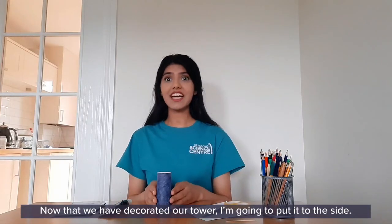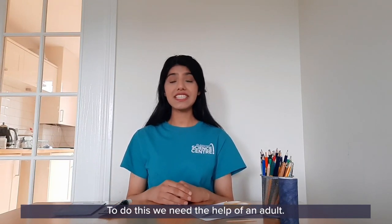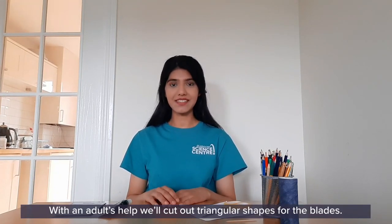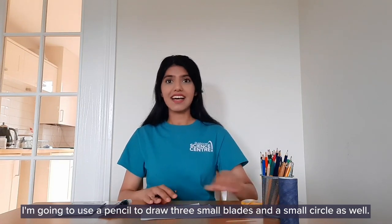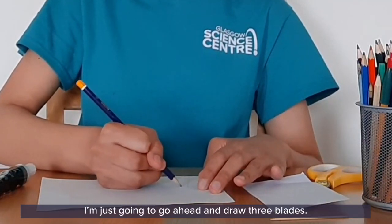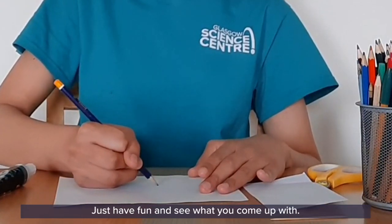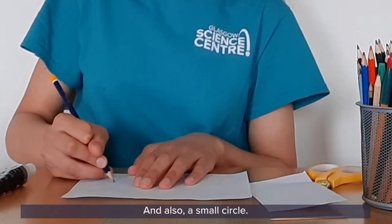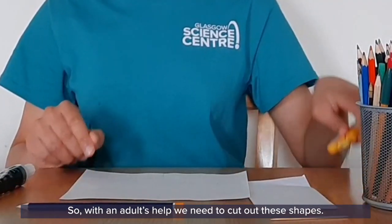Now that we've decorated our tower, I'm going to put it to the side and next we need to make some blades. To do this we need the help of an adult. With an adult's help we'll cut out triangular shapes for the blades. I'm going to use a pencil to draw three small blades and a small circle as well. They don't have to be identical — just have fun and see what you come up with.